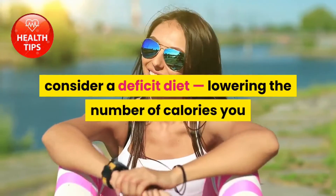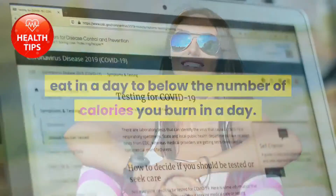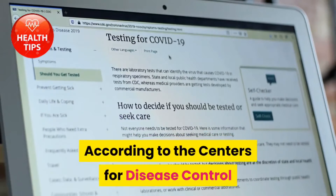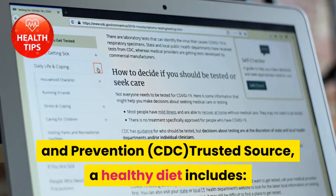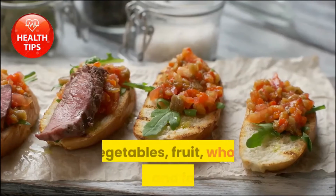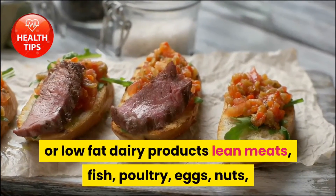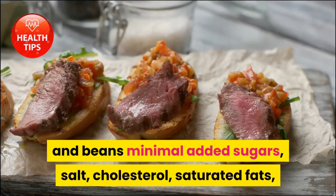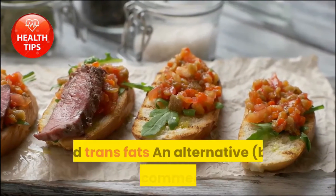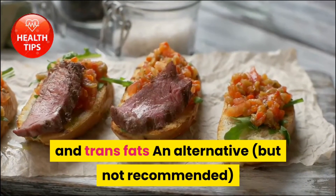Dieting to lose mass: consider a deficit diet, lowering the number of calories you eat in a day to below the number of calories you burn in a day. According to the Centers for Disease Control and Prevention (CDC), a healthy diet includes vegetables, fruit, whole grains, and fat-free or low-fat dairy products, lean meats, fish, poultry, eggs, nuts, and beans, with minimal added sugars, salt, cholesterol, saturated fats, and trans fats.